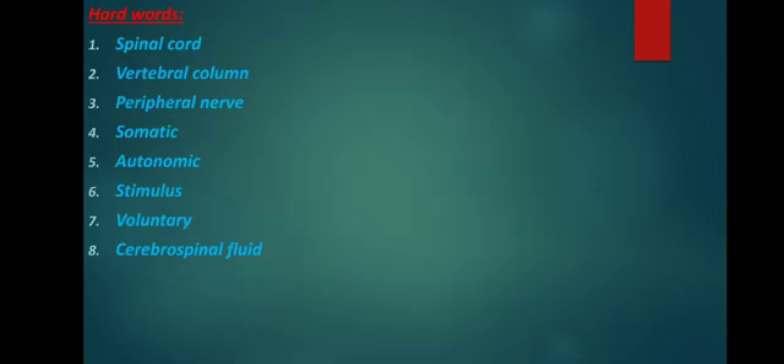Today I give ten hard words: spinal cord, vertebral column, peripheral nerve, somatic nerve, autonomic nerve, stimulus, voluntary, cerebrospinal fluid. Let us go through them again: spinal cord, vertebral column, peripheral nerve, somatic nerve, autonomic nerve, stimulus, voluntary, cerebrospinal fluid.